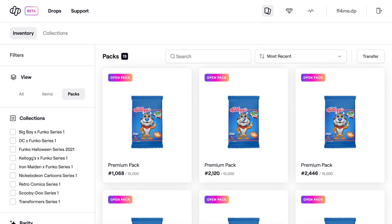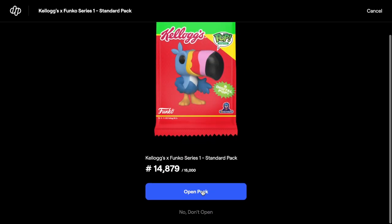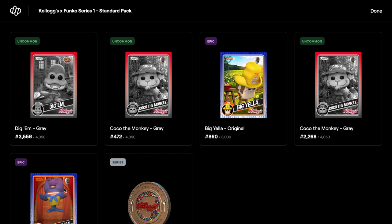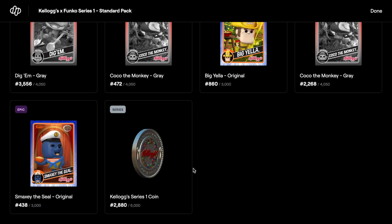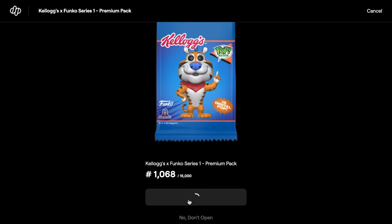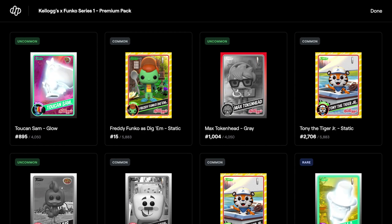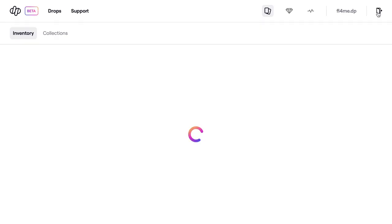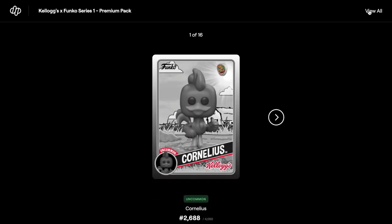One more standard pack left — skip it — and that one's quite good: two epics! Epic Big Yellow Original and Epic Smack the Seal. Now moving on to the premiums. Skip through the opening — we have uncommon, commons, commons, rares, rare, rare, epic, and a couple more rares.